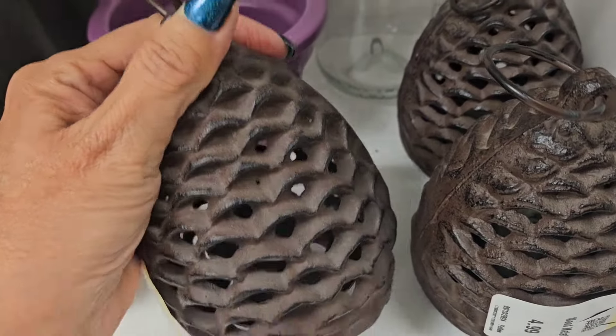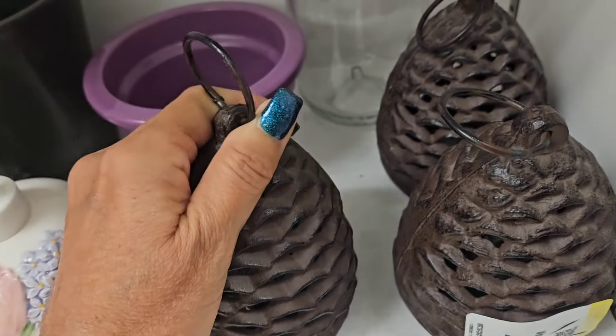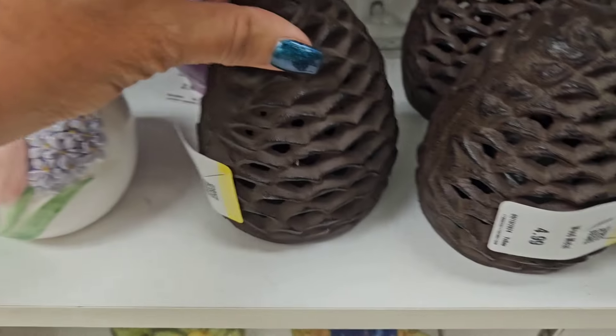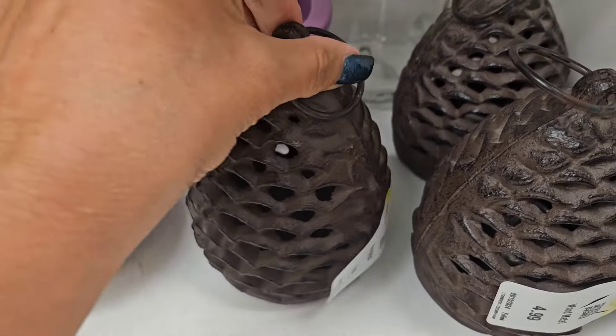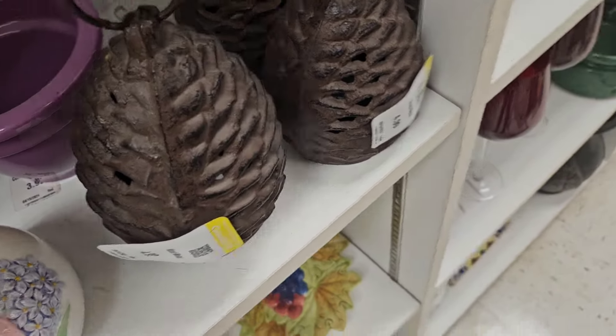These are metal tea lights with a little candle in there. $5.00 each. They're heavy too. We'll see.